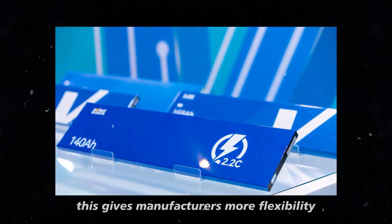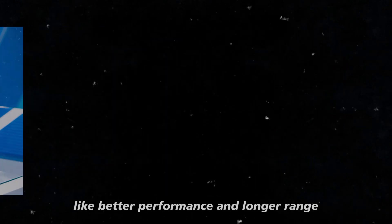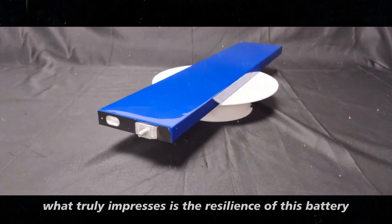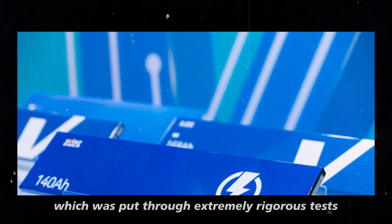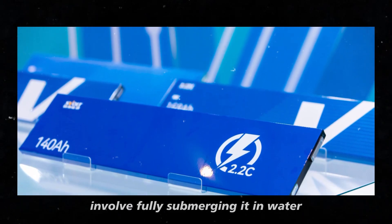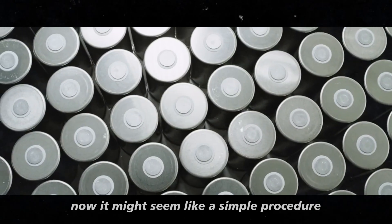This gives manufacturers more flexibility and consumers more real benefits, like better performance and longer range. What truly impresses is the resilience of this battery, which was put through extremely rigorous tests. One of the most intriguing tests involved fully submerging it in water. Now, it might seem like a simple procedure,